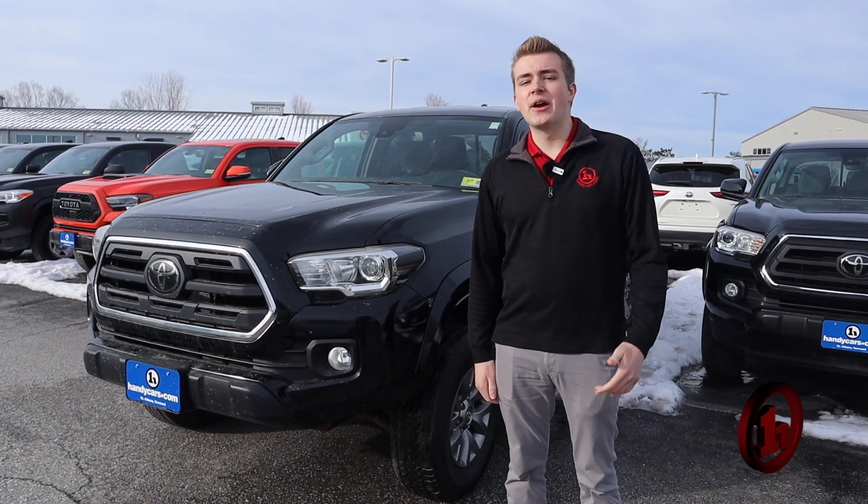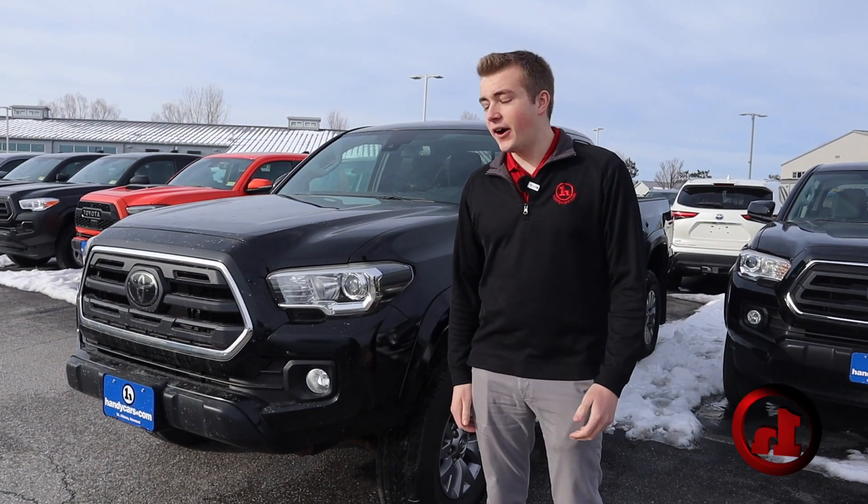Hey Patrick, how's it going? Daniel from Handy Toyota. I want to thank you again for your online inquiry on this Toyota Tacoma.